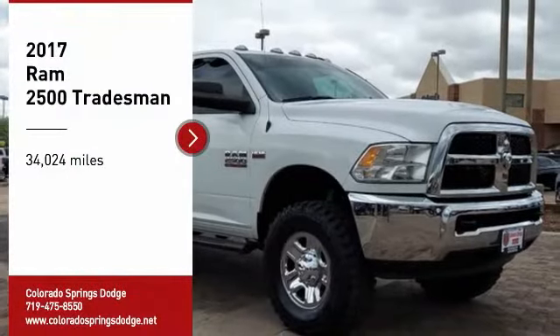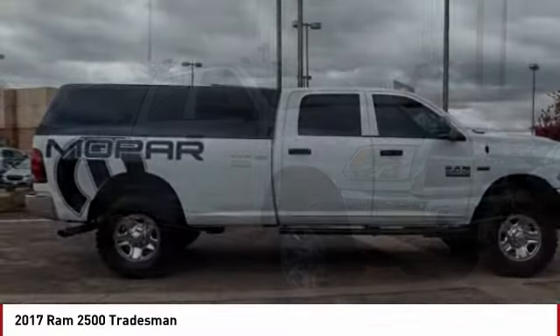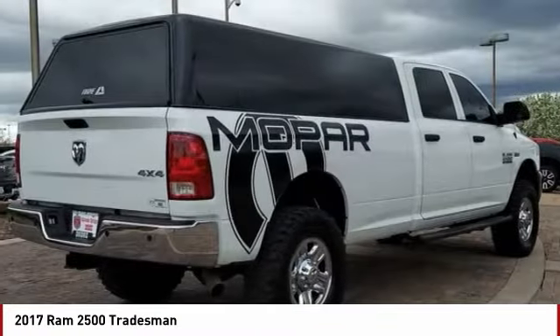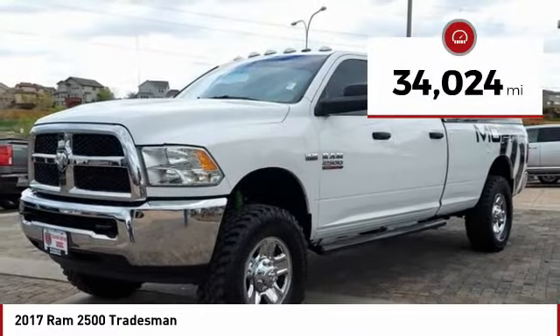Make a great choice today with the 2017 Ram 2500 — the Truck of the Year winner. It is the hardest working truck in the tow business. This vehicle has less than 35,000 miles.